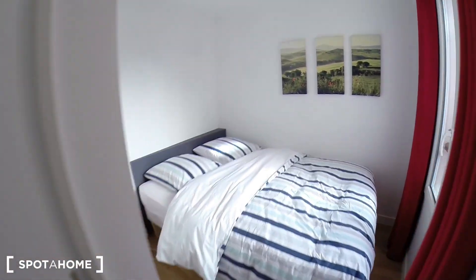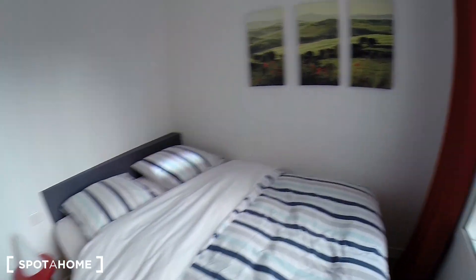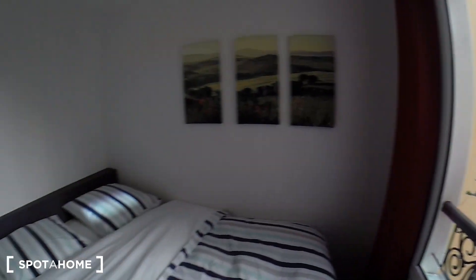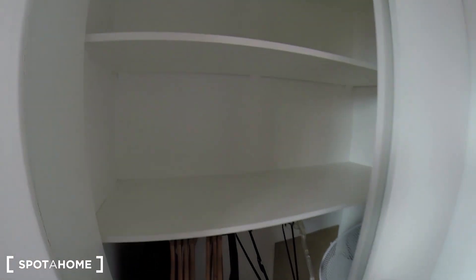I'm going to show you the bedroom. A small, nice bedroom with a double bed. A lot of light coming through. And you have the closet here, pretty big, built-in.